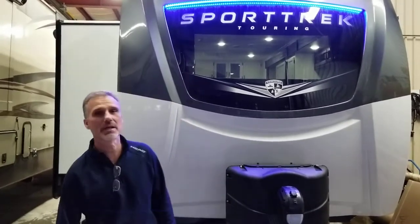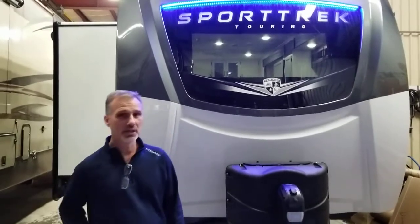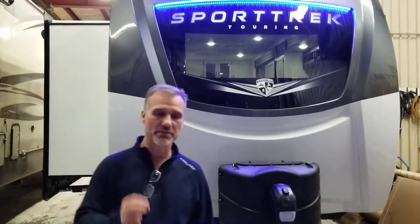Hi folks, Steve here at Voss Trailers. Today we're going to take a closer look at a 2023 Venture RV Sporttrek Touring Edition Model 333VMI.